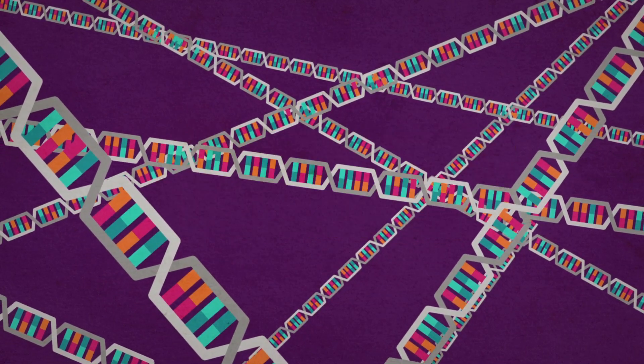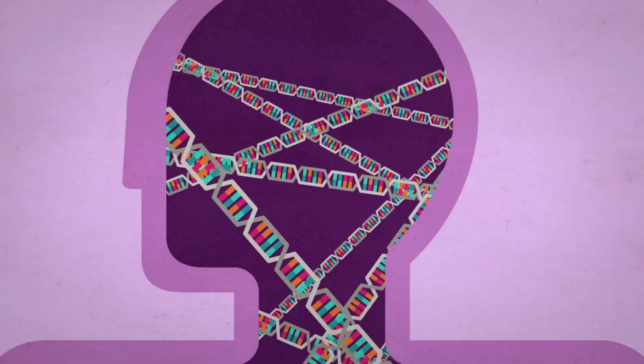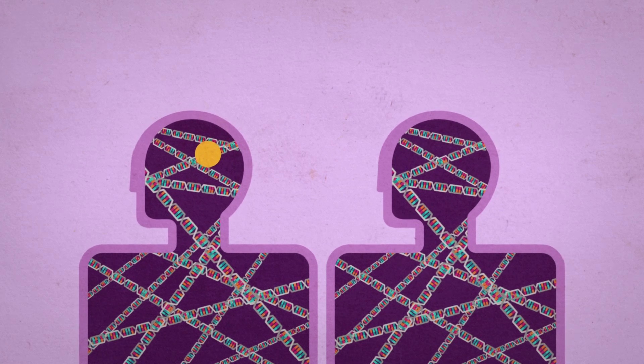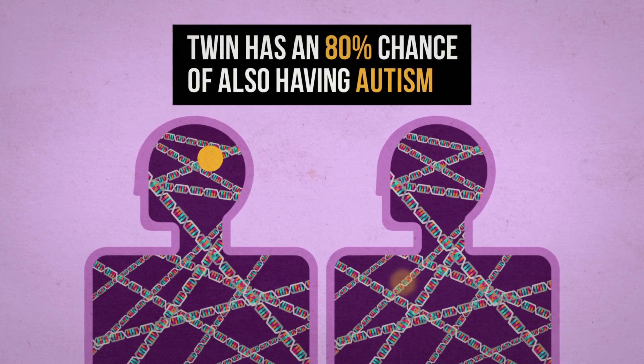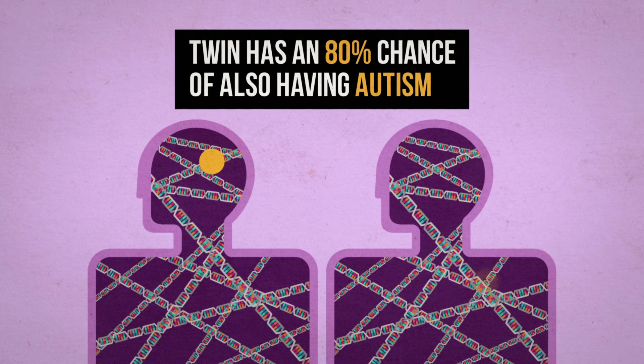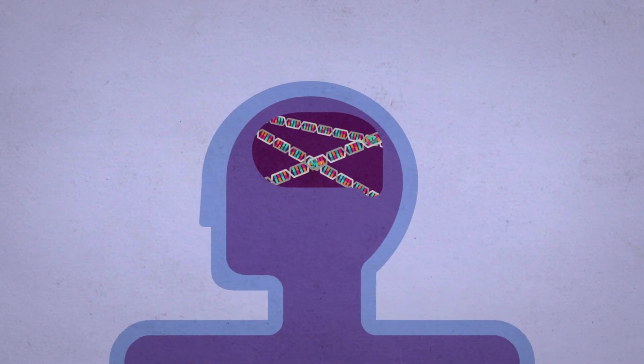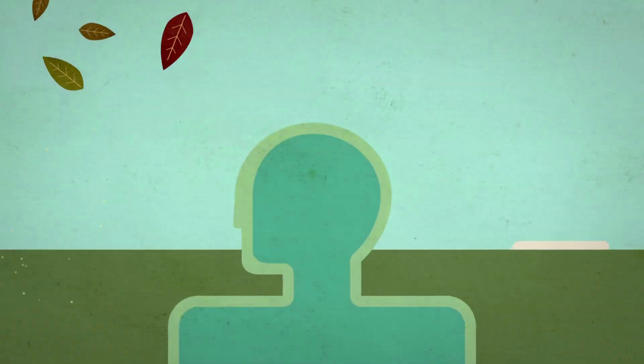We know the secret to understanding autism lies somewhere in here because of twin studies. If one identical twin has autism, the other twin has about an 80% chance of also having the condition. That makes autism one of the most genetic conditions of the brain.